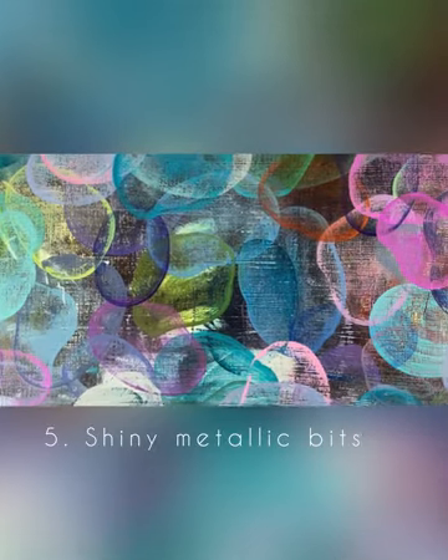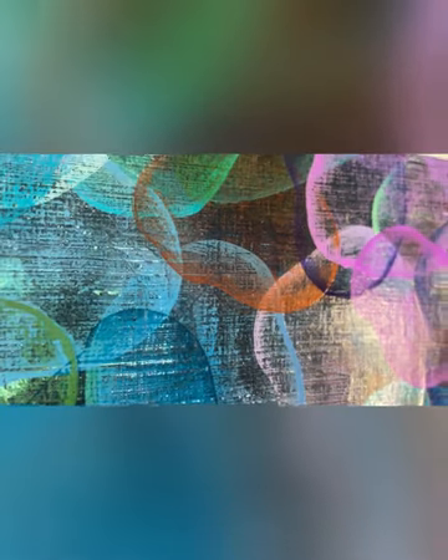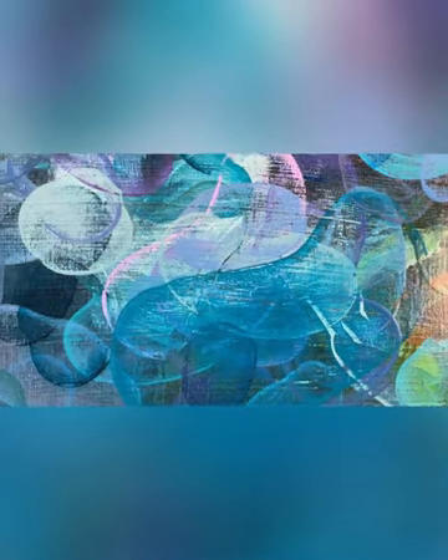You have to get up really close and see the shapes from a bit of a side angle to notice that there's some shine to them. That's a copper paint that I've used here, and again down here it adds that little extra bit of shimmer to the piece.